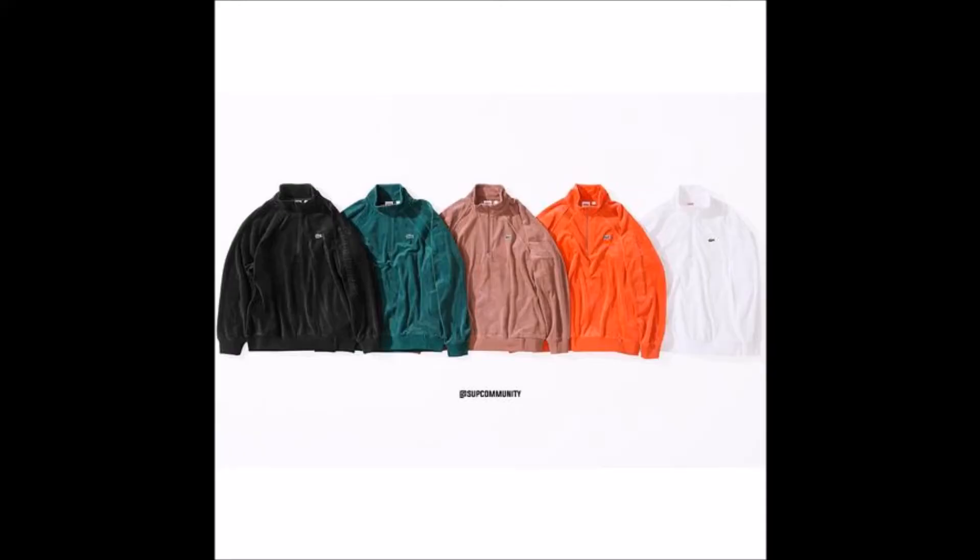First up we have the velour polo — I'm not a huge fan, I do like the cyan and black colorways, but I'll be passing on this item. Then we have the half zip track top, which is velour as well — I'd probably just go with the black one. Then we have the nylon anorak. I like all the colorways in this one. I'd probably go with the black or the cyan, though the navy or baby blue is nice too — it's a pretty nice jacket.